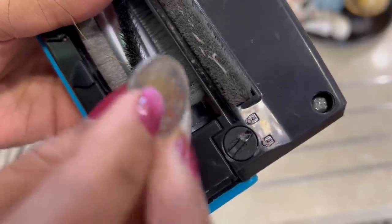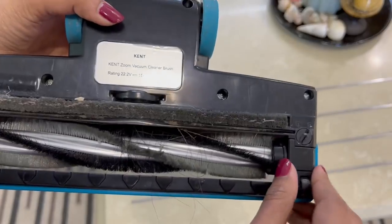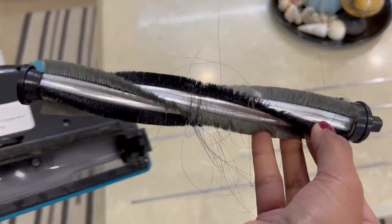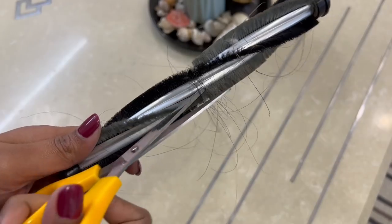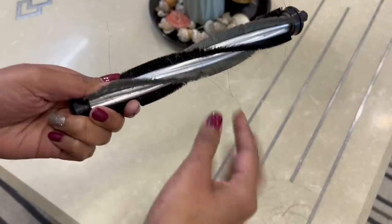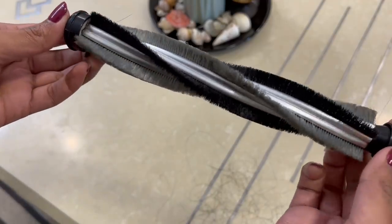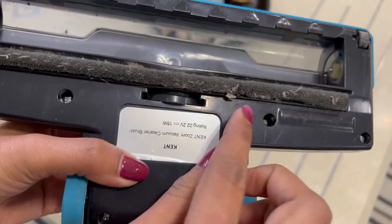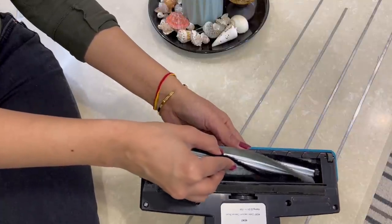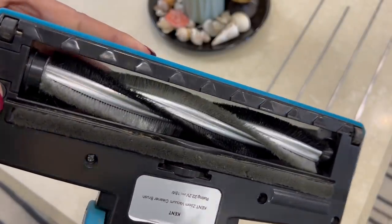A very simple solution to clean this attachment: every floor cleaner has an open and closed lock which can be easily opened with the help of a coin. Just unlock it, open the flap, and remove the brush from the attachment. Now see the amount of hair strands rolled up across this brush — take a scissor and cut the hair strands from the middle, then remove them. Because of the scissor, it becomes easy to remove them; otherwise it would be difficult to remove each and every hair strand. Clean it nicely, dust off everything, and once you're done, just attach the brush again. Your vacuum cleaner is all set to clean your home again.